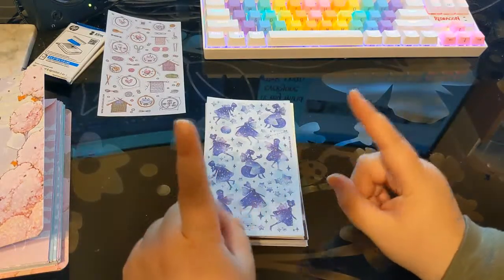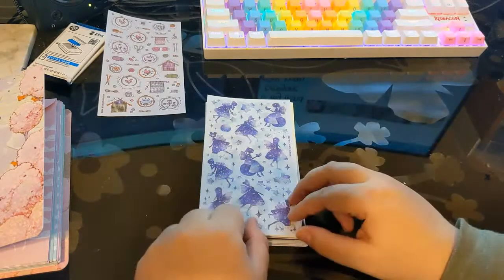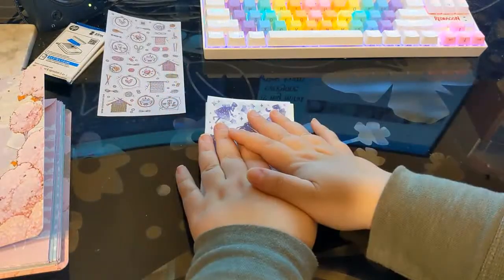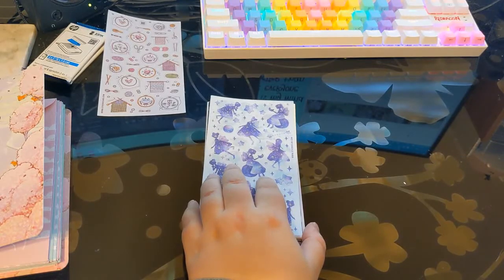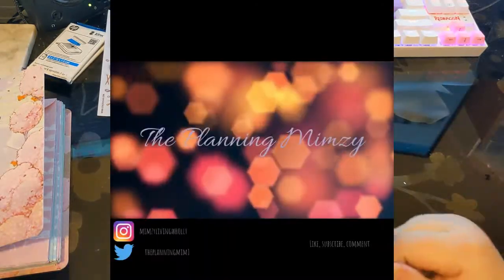I'm literally about to film the other advent calendar and let these upload to my computer. I'm going to do three days of advent calendars right now before Christmas. I'll post them in order - cute, then pop, then vintage - each literally 24 hours after each other. Thanks everyone and I'll see you next time.